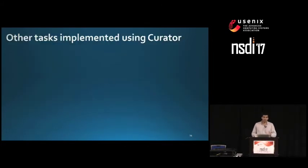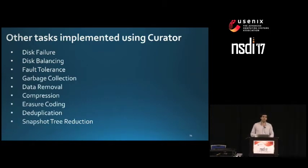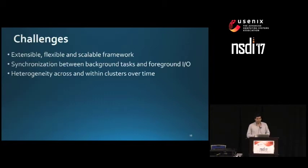We implemented many other tasks using Curator — for example, disk failure handling, where Curator finds extent groups that had a replica on the failed disk in order to replicate them elsewhere; disk balancing, which moves data within the same storage tier to keep disk usage balanced; fault tolerance; garbage collection; and many others. There are many more details in the paper. With this, we address challenge number one.